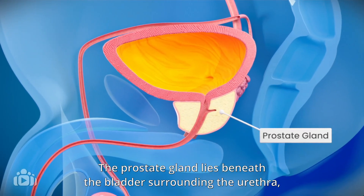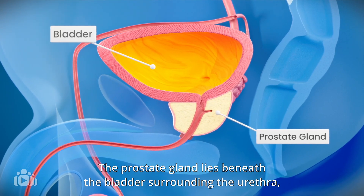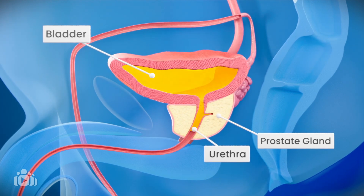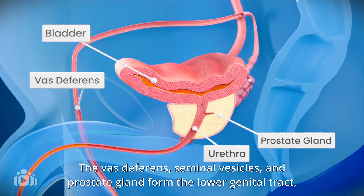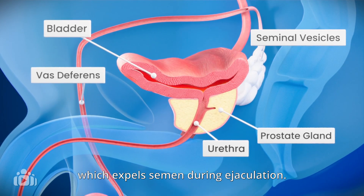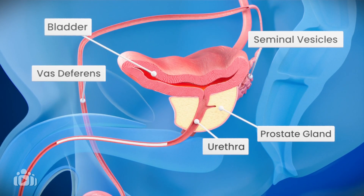The prostate gland lies beneath the bladder, surrounding the urethra, which is the tube that drains urine. The vas deferens, seminal vesicles and prostate gland form the lower genital tract, which expels semen during ejaculation.